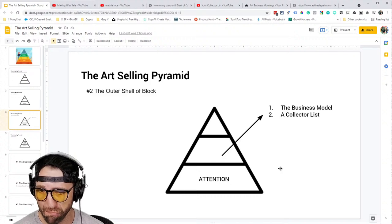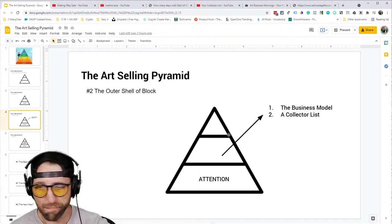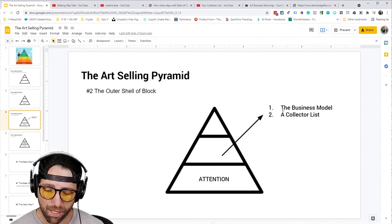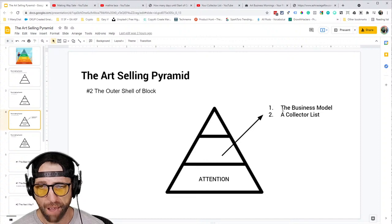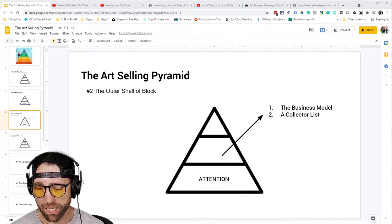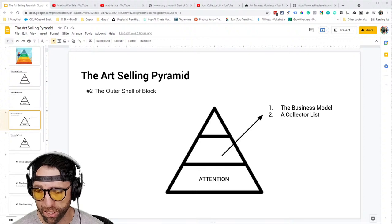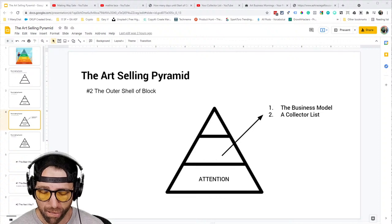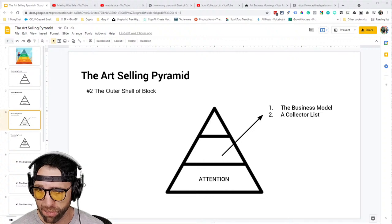Once we sort the attention piece and start working on it daily, the next block up has two parts. One, you have to understand the business model. Two, you have to start building a collector's list. The business model is you have to sell direct — there can be absolutely no one in between you and your end customer. You need to sell direct so that you retain information on your customers and can market to them in perpetuity. You're potentially selling your art or photography to these people for the rest of your life.